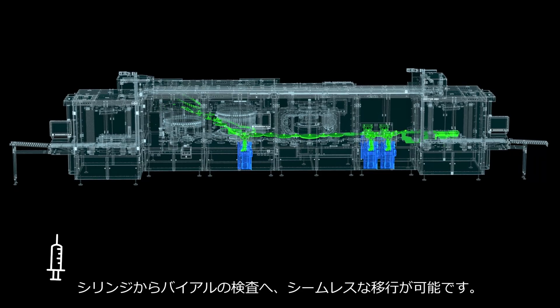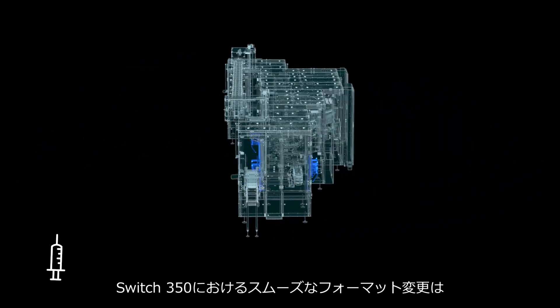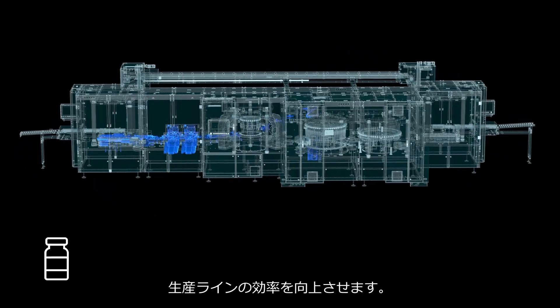But why invest in two when one can do the job of both? Transition seamlessly from inspecting syringes to vials. With the swift replacement of format parts, Switch 350 adapts, bringing more efficiency to your production line.